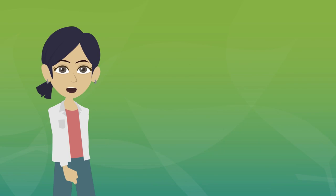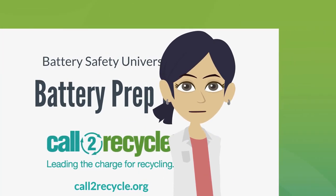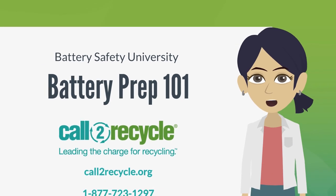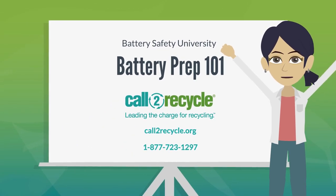Safe battery recycling is easy, and your efforts are helping to lead the charge for safe battery recycling. Thank you for partnering with Call2Recycle, and for doing your part to keep batteries out of our landfills.